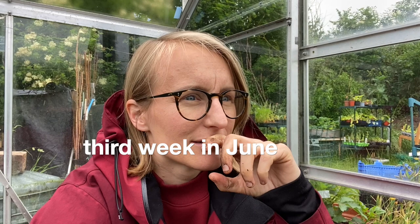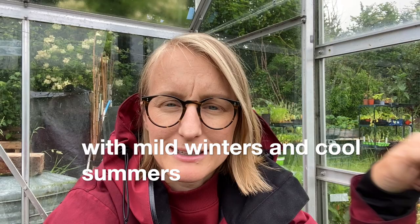Hi guys, it's me again. I'm on the allotment for a rainy vlog this week. What a difference a few days make, right? Heat wave, lovely, and now just torrential rain. It would be nice to not have to be in this hot dry and then really wet cold cycle constantly — some sort of medium would be nice.